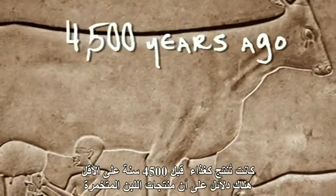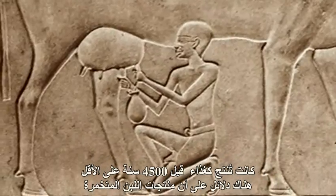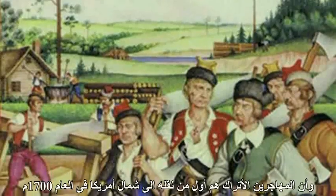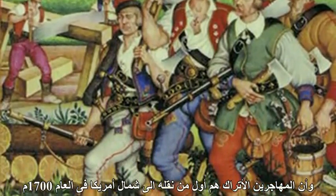There is evidence of cultured milk products being produced as food for at least 4,500 years. According to legend, yogurt was discovered in the 12th century in Turkey, and it was Turkish immigrants that first brought yogurt to North America in the 1700s.